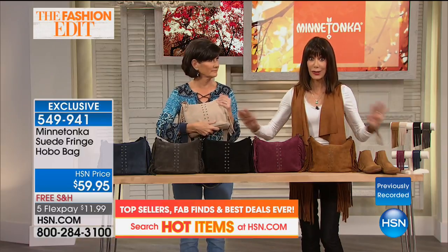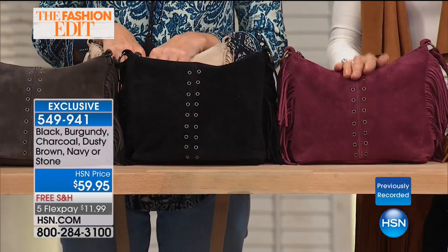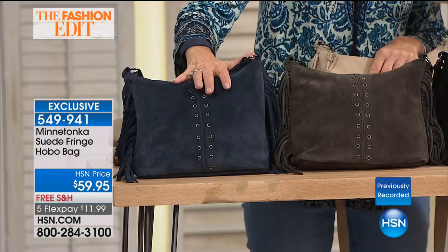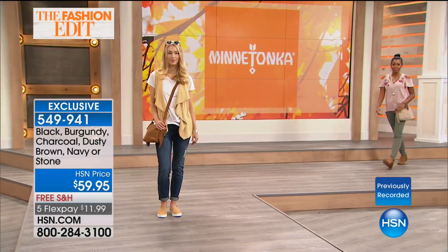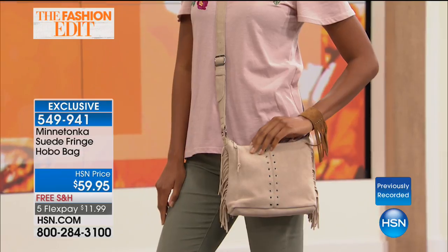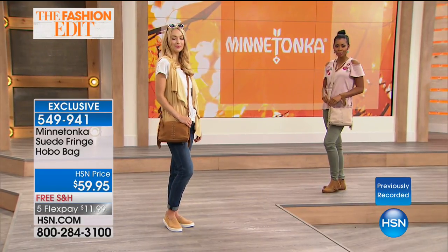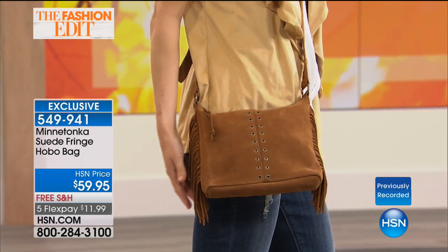I want to go through the colors so you know where we are. The dusty brown is the most limited. Here it is in the berry, in black, charcoal, the navy blue which is very limited, and then the stone. Nine by seven, and the strap is completely adjustable — a 27-inch long strap so you can carry it cross body or on just your shoulder. At $59.95, free shipping and handling. On this bag there are five FlexPay payments — it's $11.99, or $9.99 on your HSN card. Do not wait till later in the day — the bag is not going to be here.